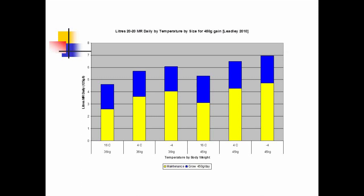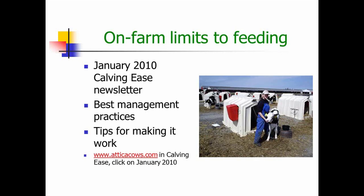What are the limits to feeding? I write a newsletter called Calving Ease — found at the website shown at the bottom of the slide. This issue discusses what best management practices are necessary to successfully feed larger volumes of milk and includes some tips for making it work. By the way, Audrey here is a good-sized woman, and you can see the size of the calf next to her — that calf is seven weeks old.